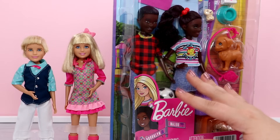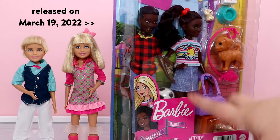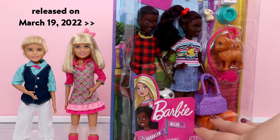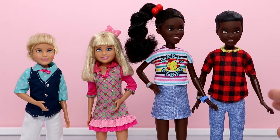Really quick, I wanted to show these two because they're already very popular. This is the Jackson and Jayla two-pack. They are twins and they're from the Barbie It Takes Two show. I think they're really cute, and again twin dolls are very popular.